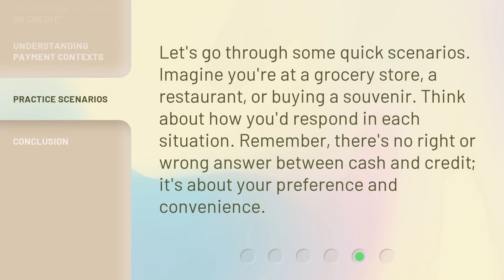Let's go through some quick scenarios. Imagine you're at a grocery store, a restaurant, or buying a souvenir. Think about how you'd respond in each situation. Remember, there's no right or wrong answer between cash and credit — it's about your preference and convenience.